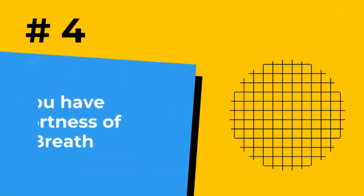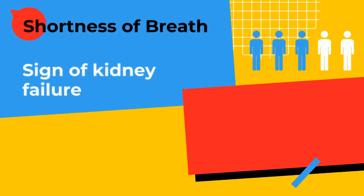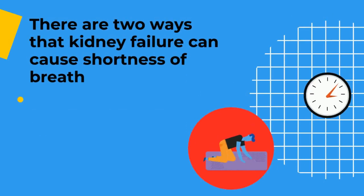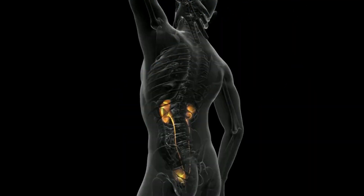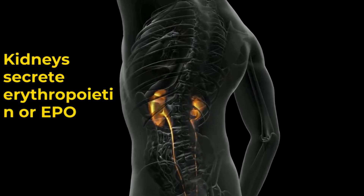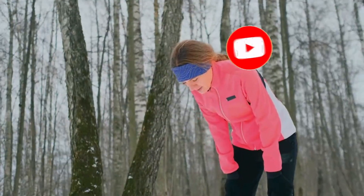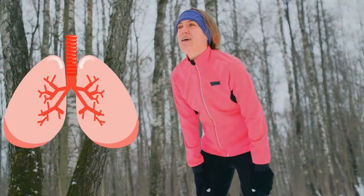Number 4: Shortness of breath. While there are many conditions that cause shortness of breath, it could also be a sign of kidney failure. There are two ways kidney failure can cause shortness of breath. First, fluid buildup can occur in the lungs and reduce the capacity for oxygen and carbon dioxide exchange. Additionally, as the kidneys secrete erythropoietin, or EPO, kidney failure can disrupt EPO production, leading to a drop in oxygen-carrying red blood cells. As a consequence, the lungs have to work harder to get more oxygen into the available red blood cells, leaving you with shortness of breath.